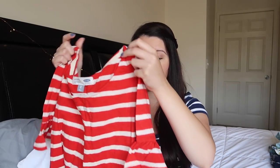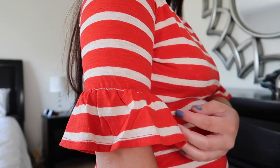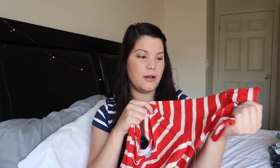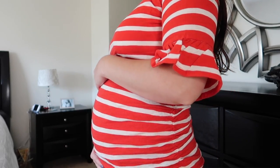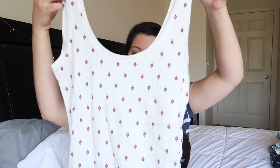Next I got this top, also from Old Navy in an extra small. It's red with white stripes, and I just like the sleeves because they are kind of belled sleeves, which I thought was super cute. They go a little bit above your elbows — so like three-quarter length sleeves. I thought this was really pretty.